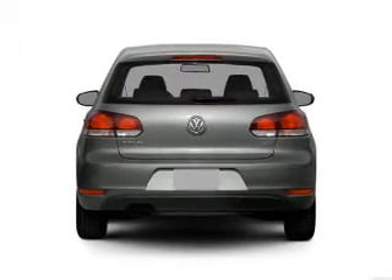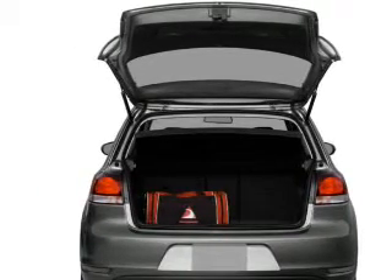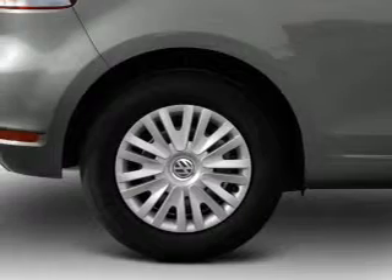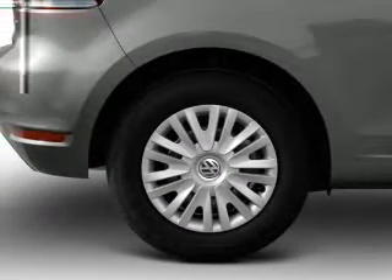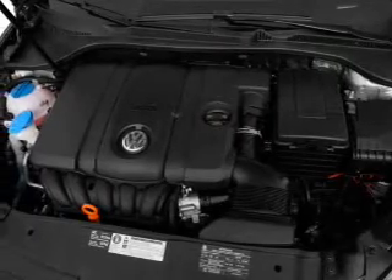Find your way easily with the included navigation system. Premium wheels give a more luxurious look. Brake safely with the anti-lock braking system. Indulge in the comfort of heated seats. Let the sun shine in with a sunroof. Memory settings are just one of the extras.